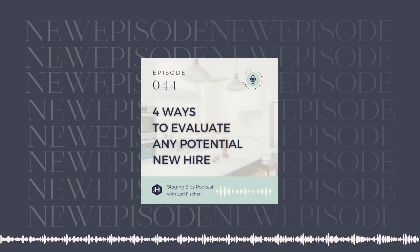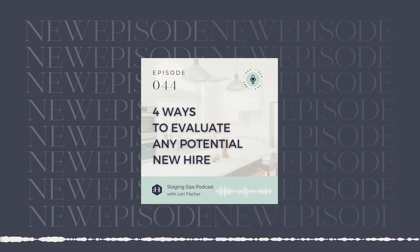You're listening to the Staging Sips podcast with Lori Fisher. This podcast is dedicated to helping real estate staging CEOs build healthy businesses that grow, flow, and thrive.